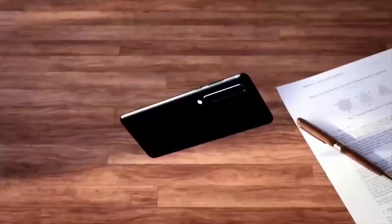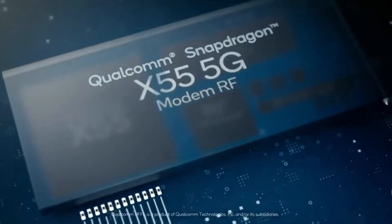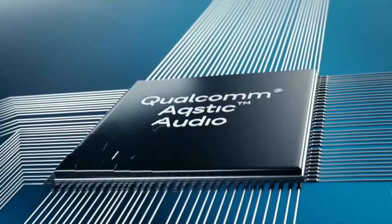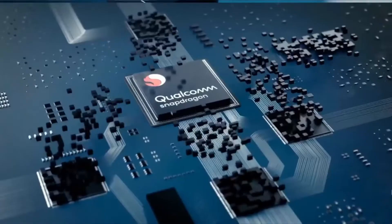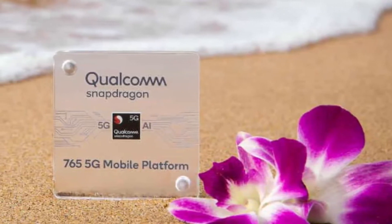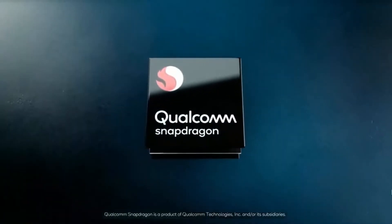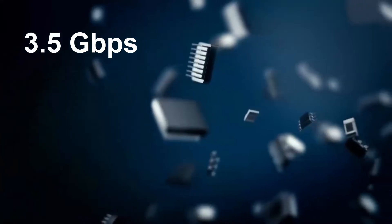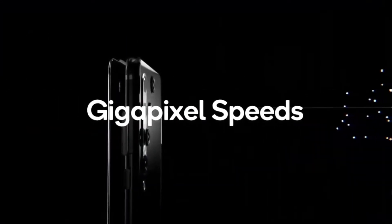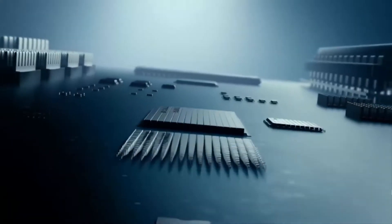As you all know, if the network module is inside the chip the power consumption will be low, but they can't fit the X55 module inside the chip. So for that insane speed gain they decided to use it separately. In comparison, the Snapdragon 765 will have a network module inside it — not X55 but a newer one from Qualcomm — but it can achieve only 3.5 gigabits of speed. So Qualcomm compromises on power consumption for speed, and they will cover it later with other optimizations in the Snapdragon 865.